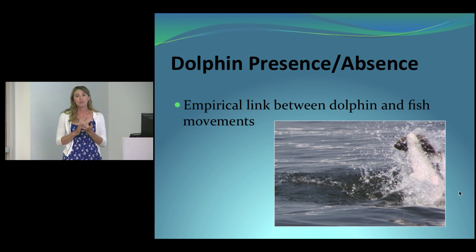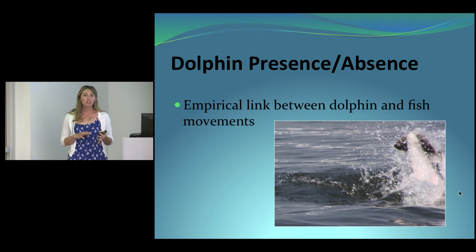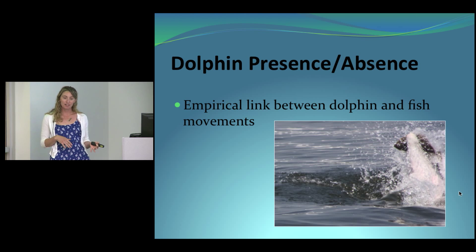Through bioaccumulation, these chemicals may also be consumed by people through eating seafood. So monitoring the health of the local dolphin population gives insight into contaminant loads in the environment. There is also an empirical link between dolphin movements and fish movements — dolphins largely follow their prey — so the presence of dolphins in an area can also give insight into fish populations.